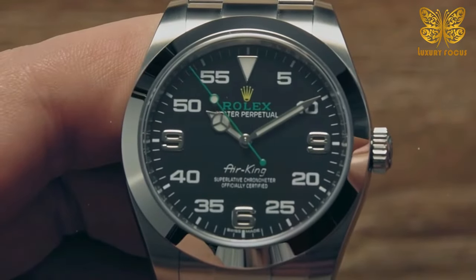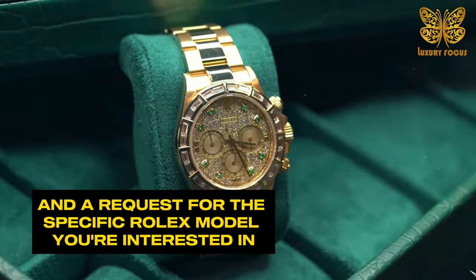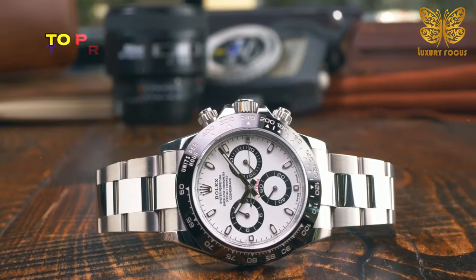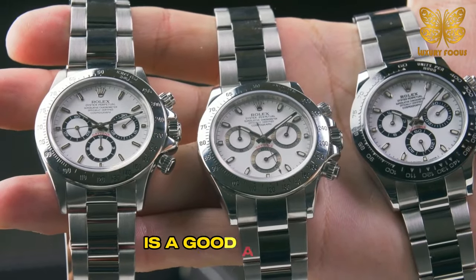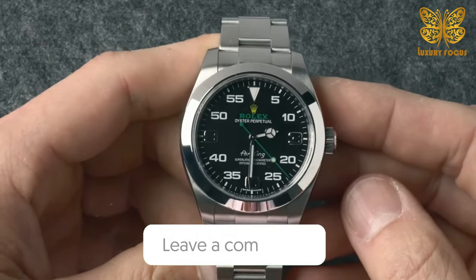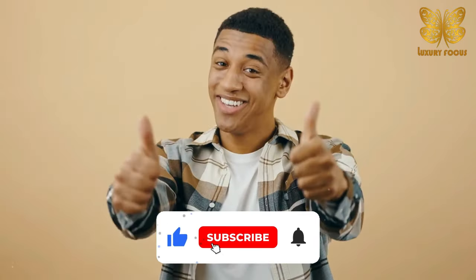Therefore, the process often begins with a visit to the store and a request for the specific Rolex model you're interested in. Rolex encourages its dealers to prioritize local customers, so starting with the authorized dealer closest to your home is a good approach. Thank you for watching — let us know in the comments your thoughts on this news surrounding Rolex, and don't forget to like and subscribe to Luxury Focus.